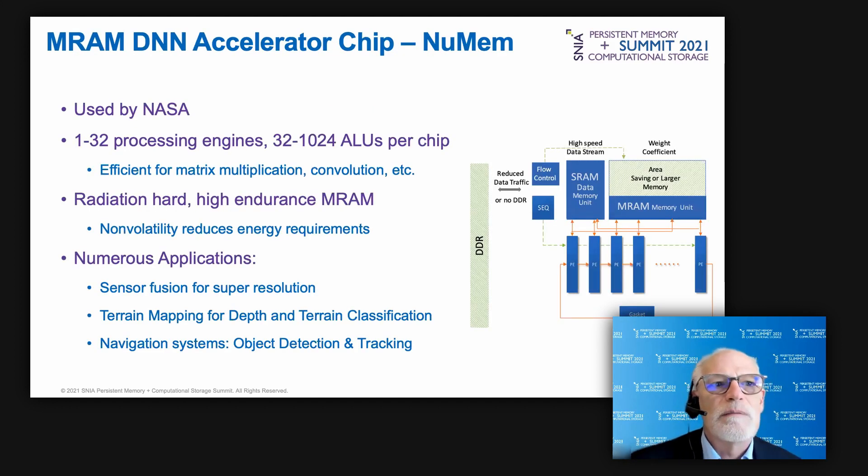Another device shipping with embedded MRAM — also from TSMC — uses technology from Newman, an MRAM IP house. This chip is used by NASA for distributed computing in space; MRAM is naturally less sensitive to radiation than flash or DRAM, and its high endurance and non-volatility both help reduce energy requirements. Each deep neural network accelerator chip has from 1 to 32 processing engines with 32 to 1,024 ALUs for efficient matrix multiplication, convolution, and other mathematical algorithms.